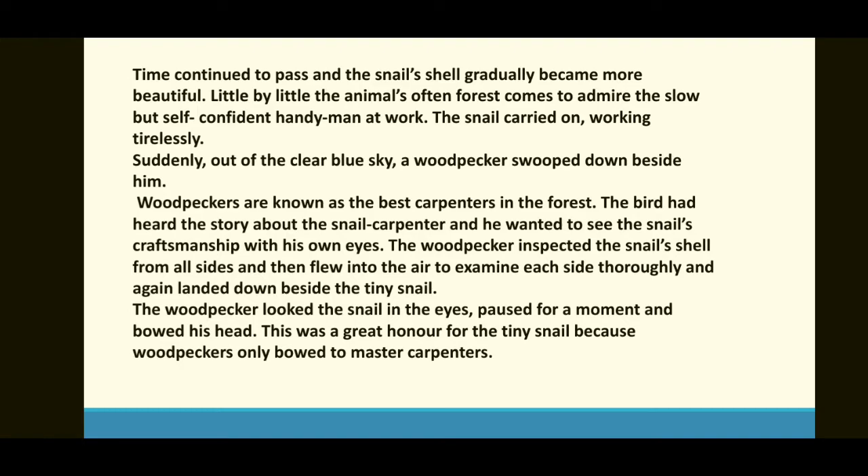Time continued to pass — وقت چلتا رہا — and the snail's shell gradually became more beautiful. Gradually کا مطلب ہوتا ہے آہستہ آہستہ۔ Little by little — تھوڑا تھوڑا — the animals of the forest would often come to admire the slow but self-confident handyman.